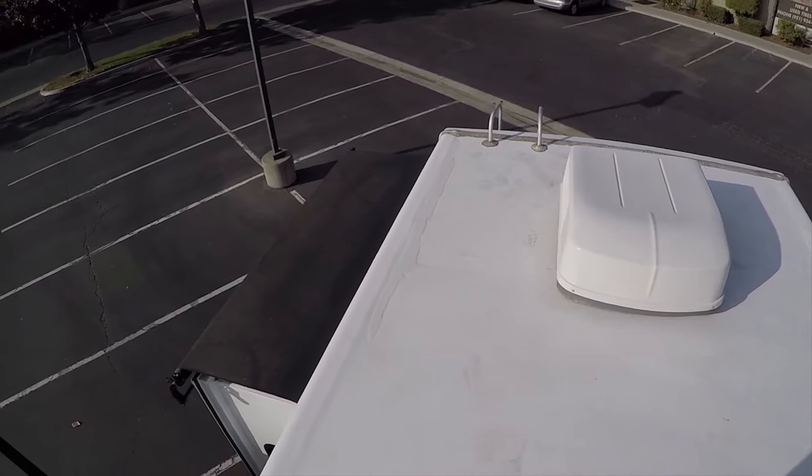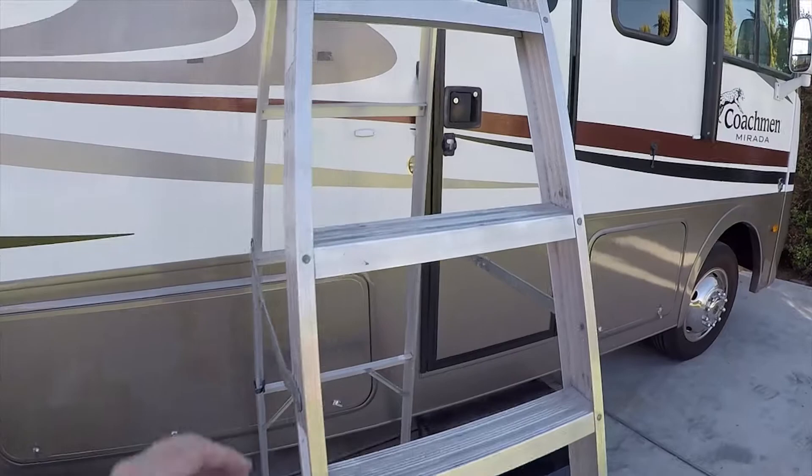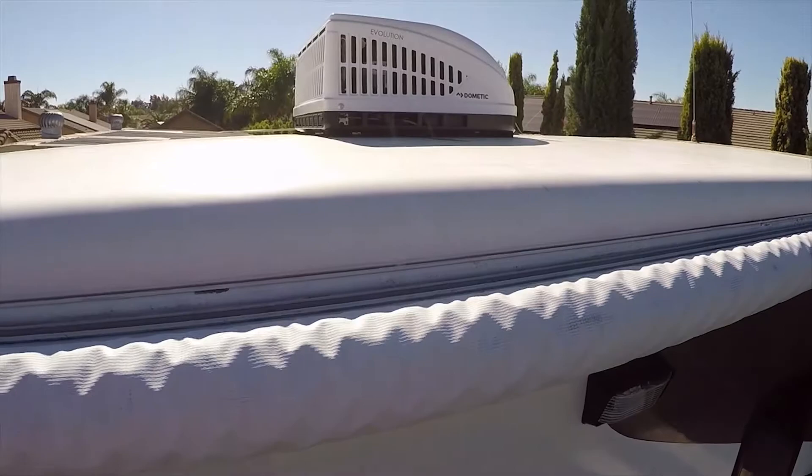To finish up the roof: we replaced the front AC unit with a brand new Dometic 15,000 BTU air conditioner with warranty. It looks a little different from the original — more compact with quieter operation.